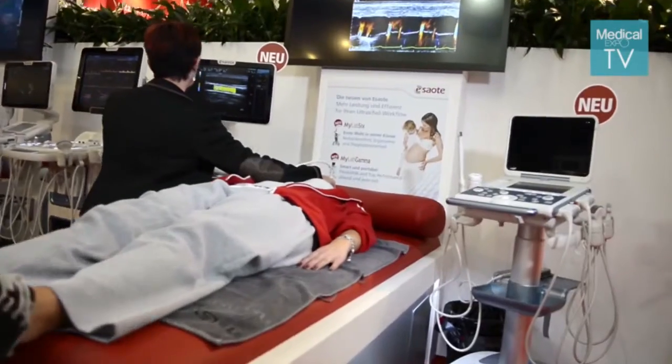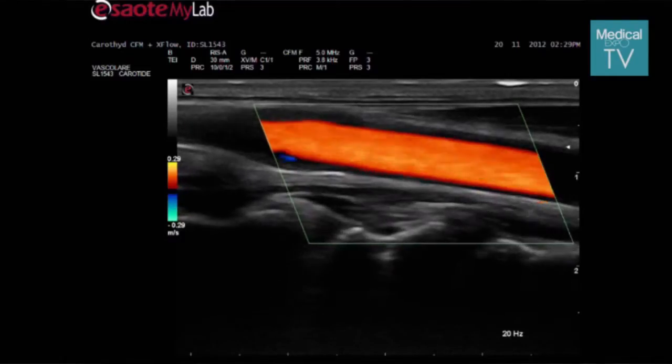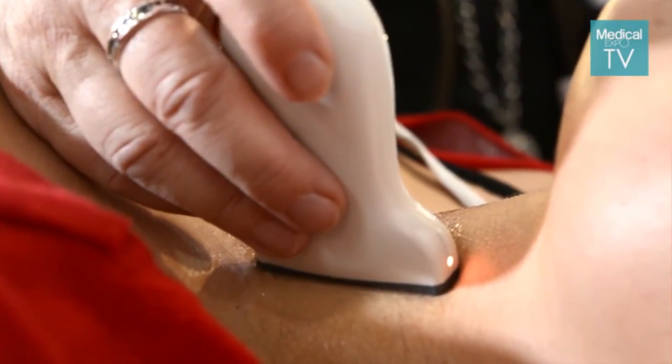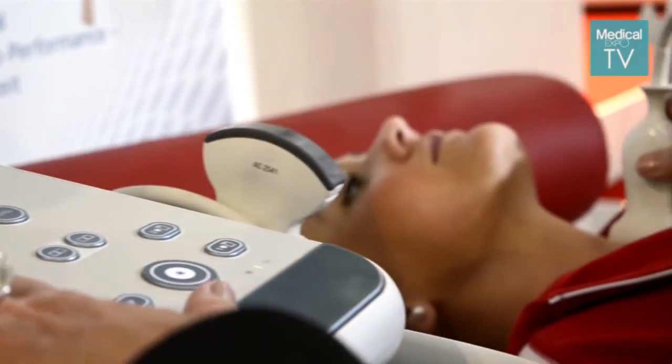ESAOTE is a company that provides innovative clinical solutions from prevention, diagnosis to therapy. We're involved in non-invasive modalities — ultrasound, MRI — and we also offer medical IT.